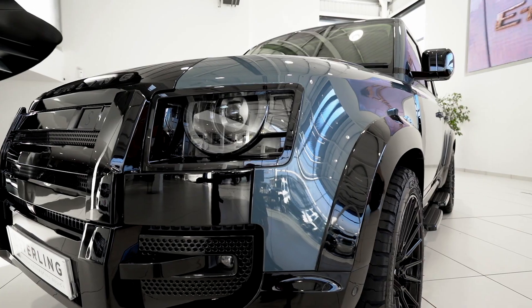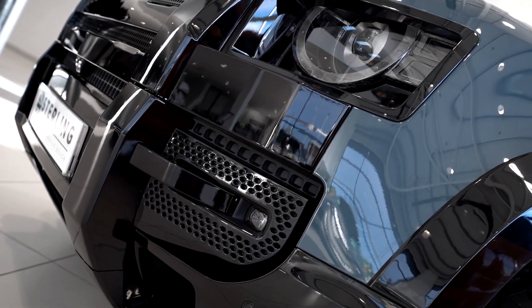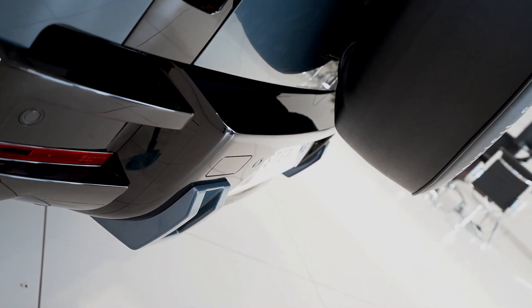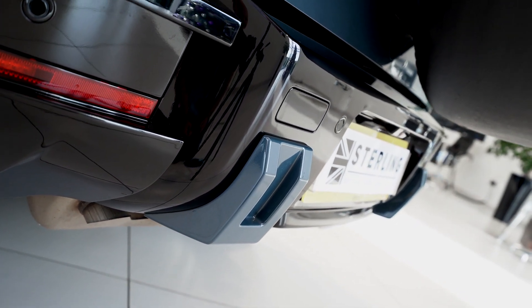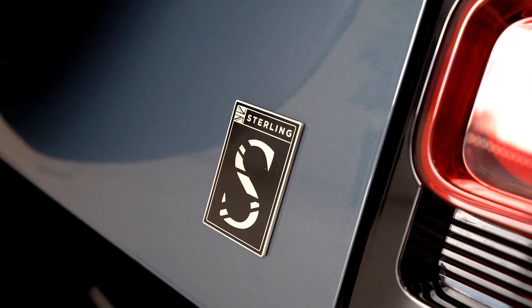We fitted a full Stirling exterior conversion which consists of a 19-piece body kit: side vents, bonnet vents, full three-piece grille, lower front corners, rear wing spoilers, rear corners, and all external branding including the spare wheel cover.